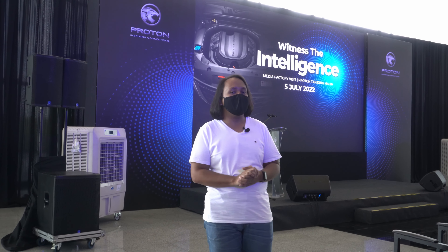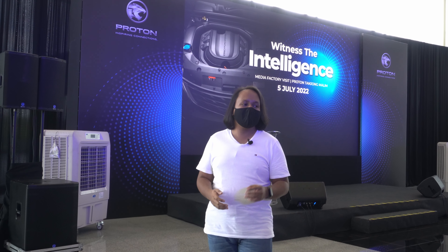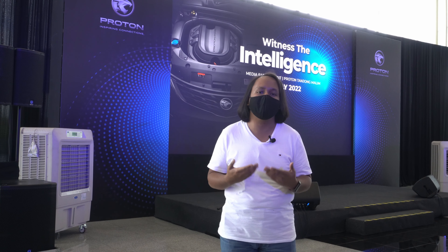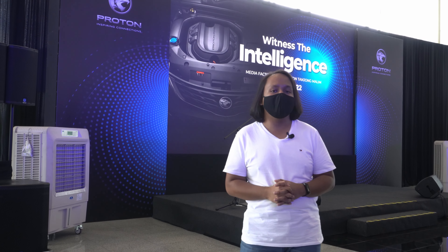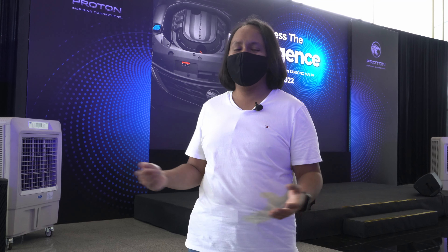And so with Proton General C today, we are going to take a tour of their new engine plant, which produces the 1.5 TGDI engine currently used in the Proton X50 and Proton X70, and perhaps for other models too. My name is Ayman Ayyabdollah, this is Malaysian Motoring, and this is our video tour of the new Proton engine factory here in Tanjung Malim.